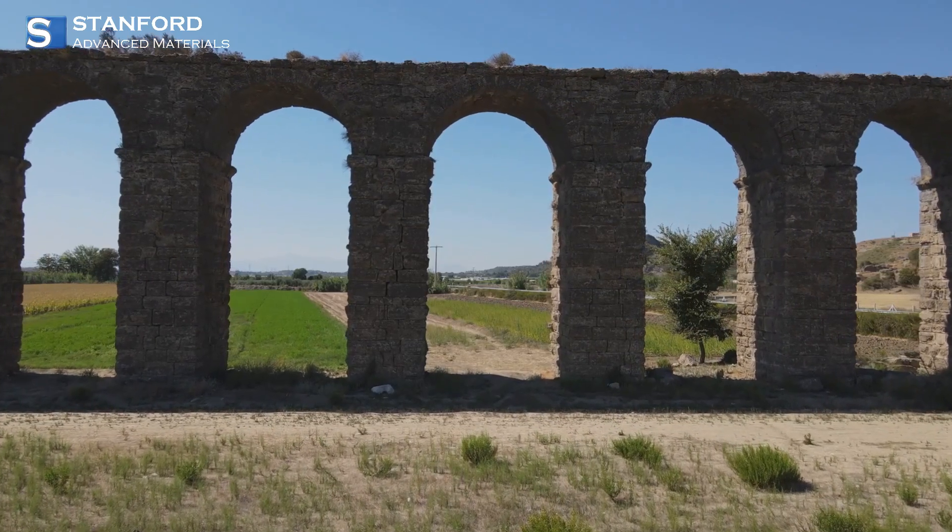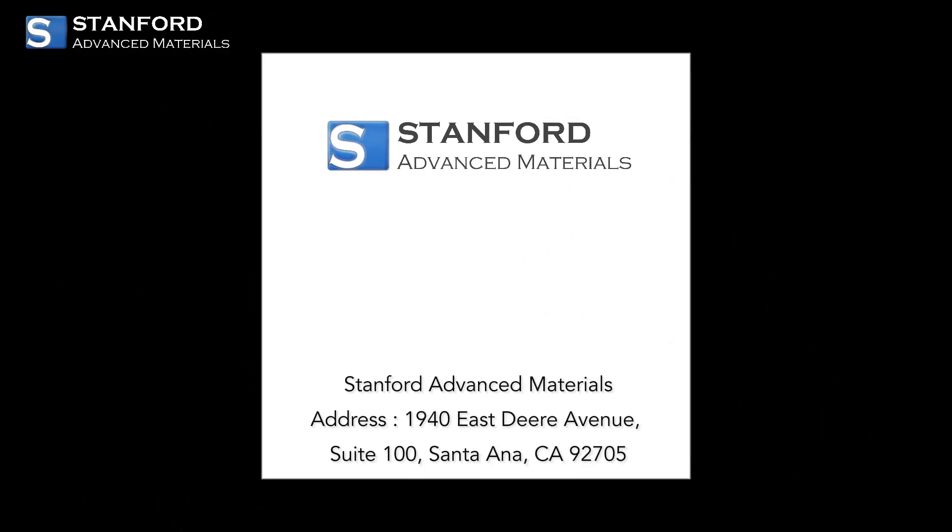At Stanford Advanced Materials, we ensure every lead product meets the highest safety and quality standards. From ancient aqueducts to car batteries, lead remains both powerful and risky. Want to know more? Visit us at Stanford Advanced Materials.